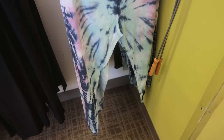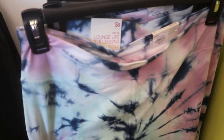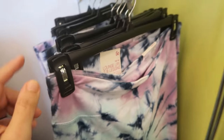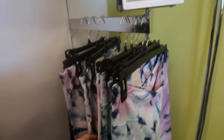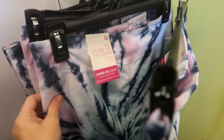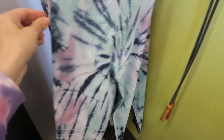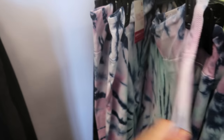They also have tie-dye leggings made of a cotton material — really comfortable. They're $17.99. I love the high waistband on these. I would say these are true to size, but I usually size up for a little more comfort. If you're smaller in the hips, I would say get your normal size.